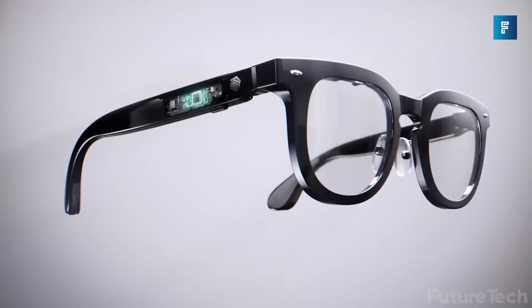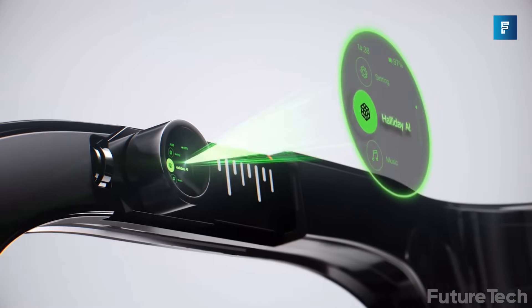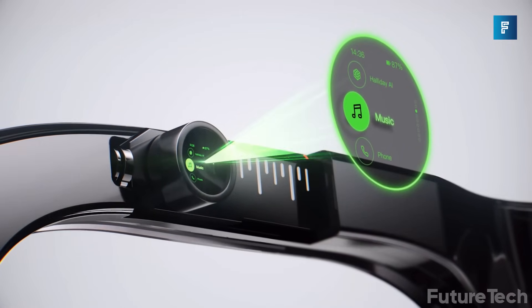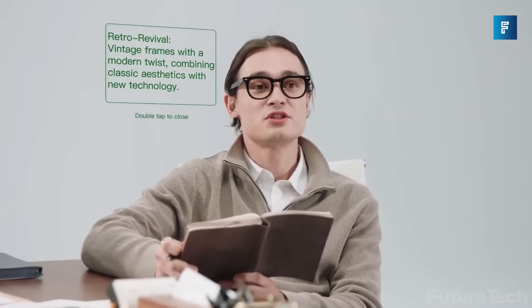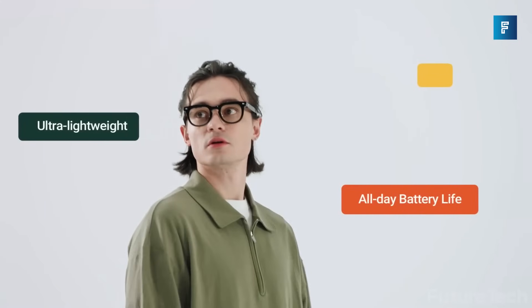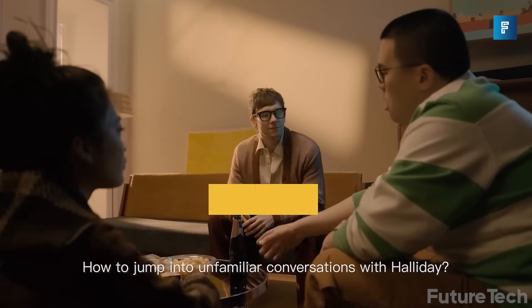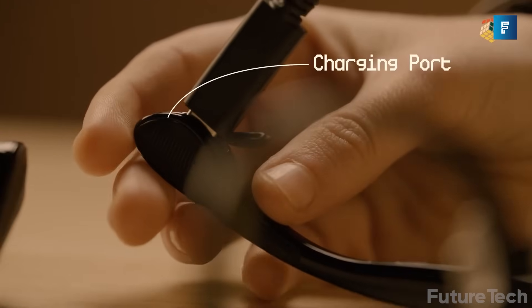At the core is DigiWindow, a micro-LED display tucked above your right eye. It's tiny, just 3.6mm, yet powerful enough to beam a clear private image directly to your retina. Think of it like a heads-up display, without the gamer look. Battery? Up to 12 hours of daily use, or 8 hours of full AI performance. Charges in under an hour via USB-C.